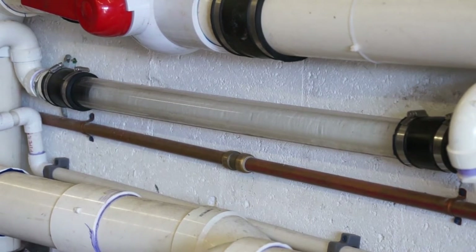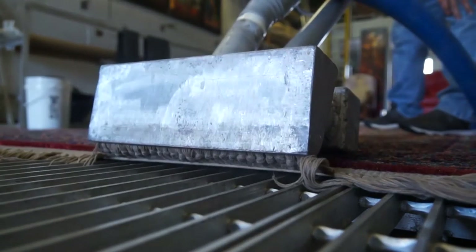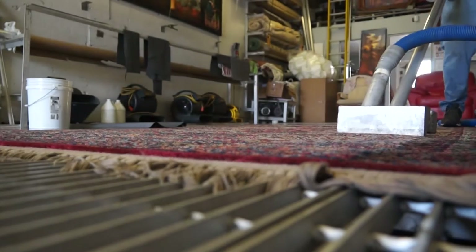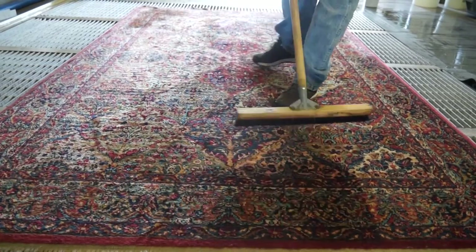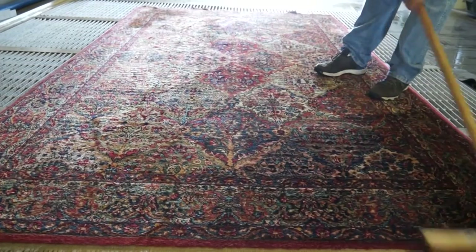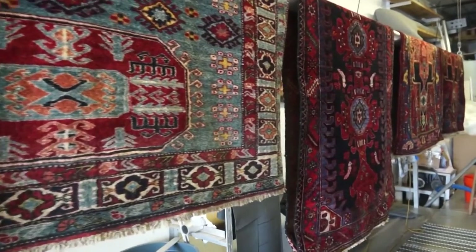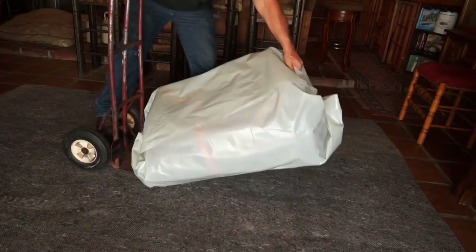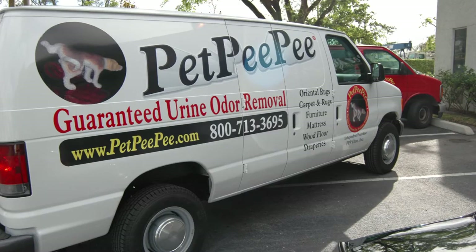I vacuum the rug by hand — I don't use any heavy machines, no scrubber, no heavy brushing or any machine that can ruin the nap of the rug. I lay the rug on the special bar, and then the rug is ready to go back home. I ship the rug to the customers, and I always guarantee in writing 100% urine odor removal.